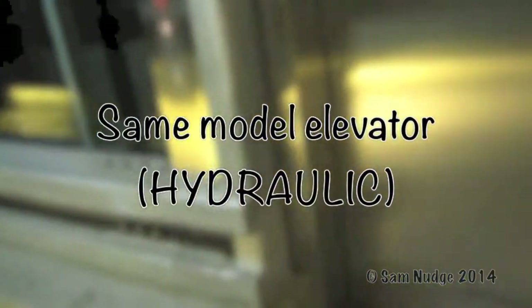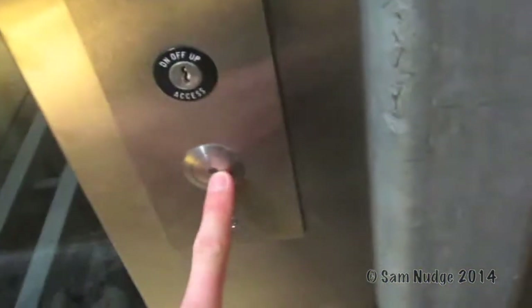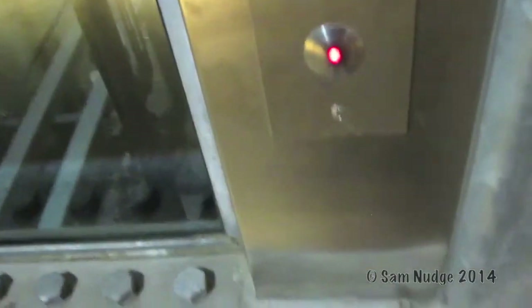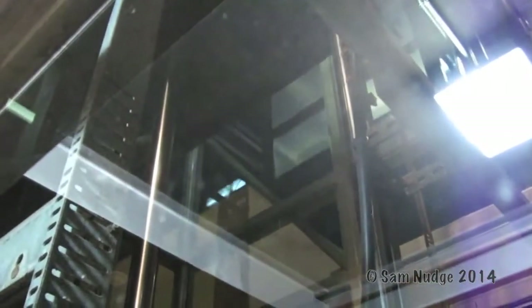Another elevator — last one probably for the day. Sticky buttons. You can see down the shaft down there. Let's see them. There's the elevator. See it coming? It's hydraulic. It is hydraulic. There's the hydraulic piston for that one. And there's my watch.